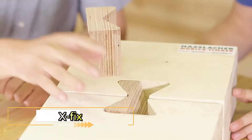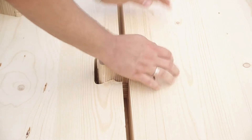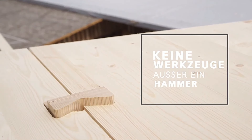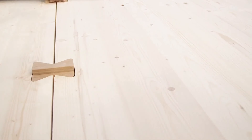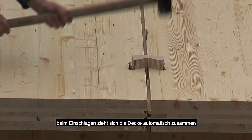X-Fix — a revolutionary construction connector. For a secure connection, simply insert the X-Fix elements into the grooves and give them a few taps with a hammer. This innovative method eliminates the need for glue, screws, bolts, or complex parts, making it a straightforward solution for fixing roof, ceiling, and wall elements.